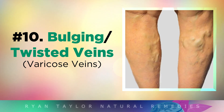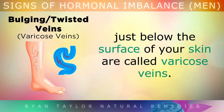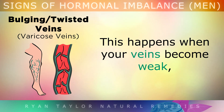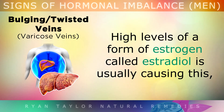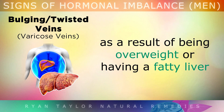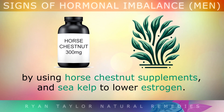Sign 10: Bulging Twisted Veins. Purple, blue, bulging or twisted veins that appear just below the surface of your skin are called varicose veins. This happens when your veins become very weak and the valves lose their tone and stop working properly, so blood begins to back up into the vein. High levels of a form of estrogen called estradiol are usually causing this, as a result of being overweight or having a fatty liver. You may need surgery to repair certain varicose veins, but you can prevent them from getting worse by using horse chestnut supplements to boost circulation.